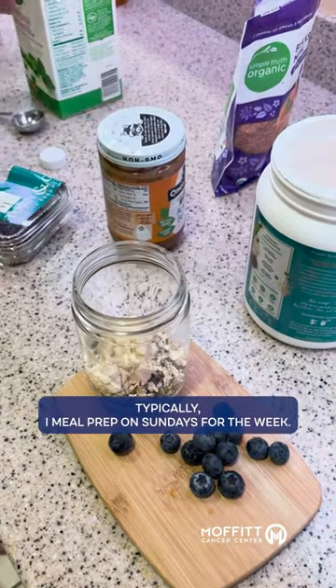I'm Erin Gerd, registered dietitian at Moffitt Cancer Center, and this is what I eat in a day. Typically, I meal prep on Sundays for the week.